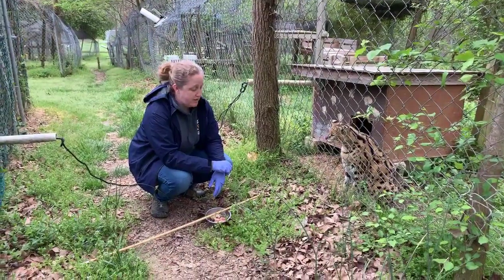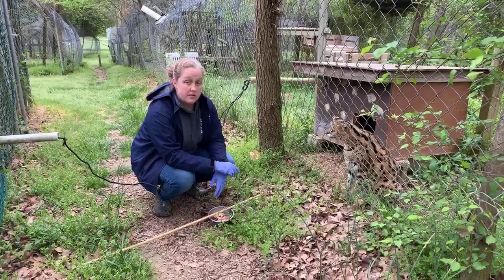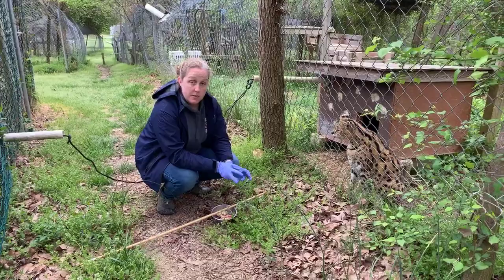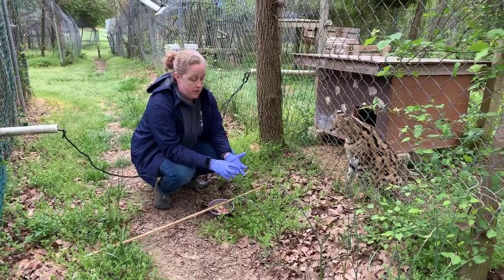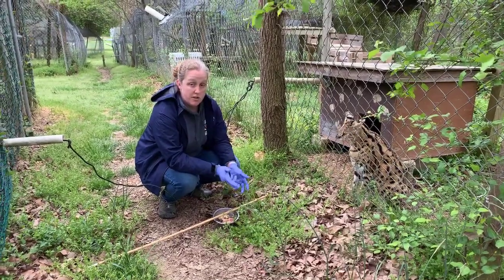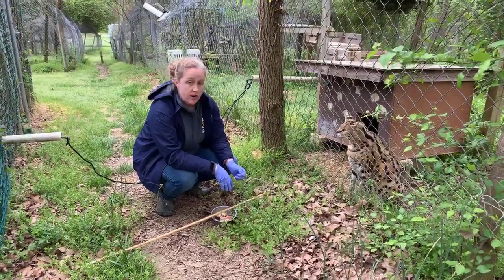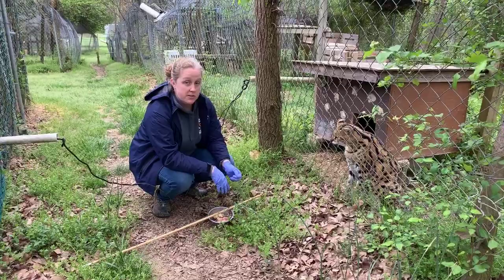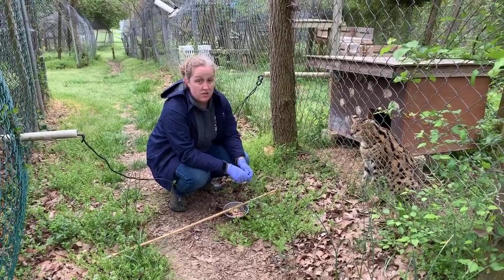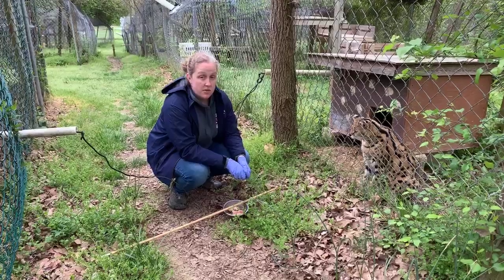Someone asked why she's declawed. Unfortunately, a lot of times when people have servals or wild cats as pets, they'll declaw them to try to make them safer. Servals have the fastest paw strike of all the cats — a sixtieth of a second. So if you imagine having her in your house with that really fast paw strike, reaching out and smacking you with claws on the end of her feet, that would hurt a lot. So people will declaw them to try to make them safer, but it ultimately ends up poorly for the cat.